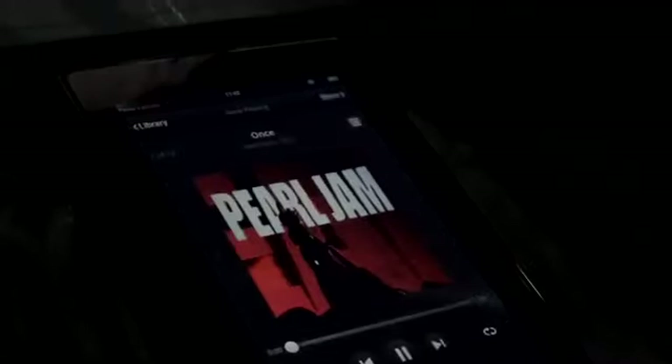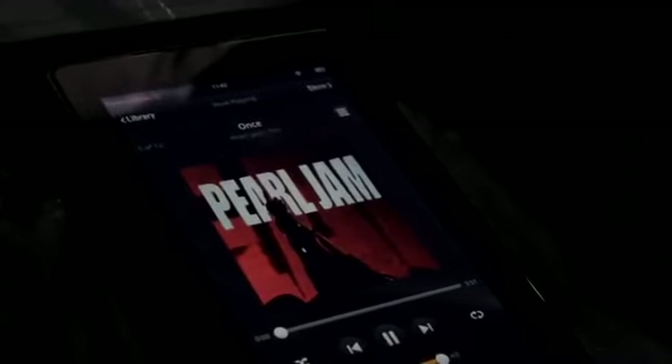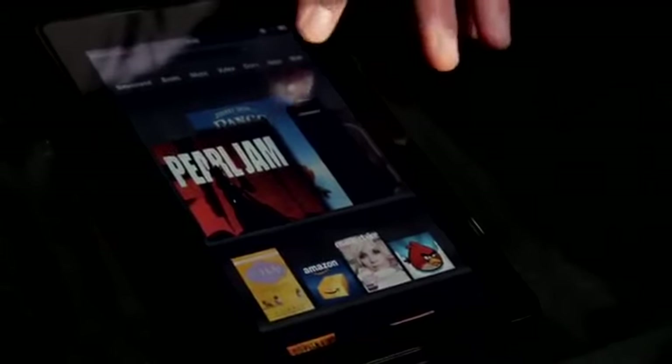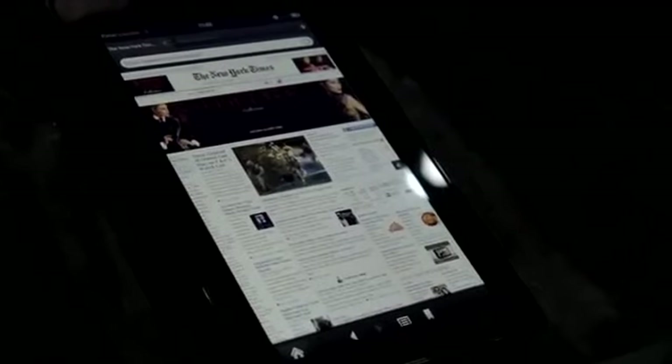Let's go with some Pearl Jam — near and dear to my Seattle heart. While the music is playing I can go home, open up a book or a website or a magazine. Why don't we go to the web — this is the Amazon Silk browser. It's got tabs which makes it really easy to get around.